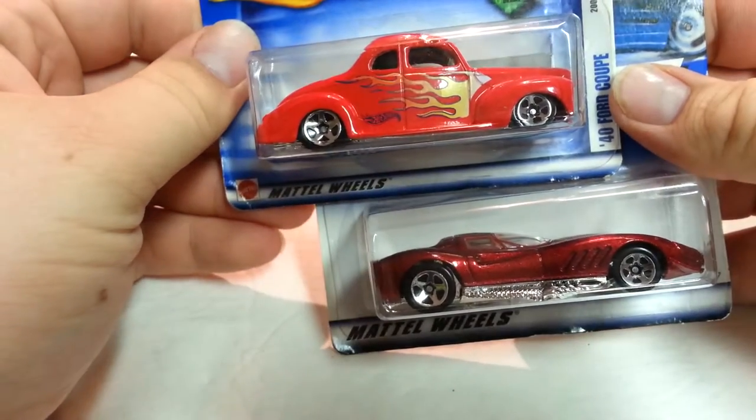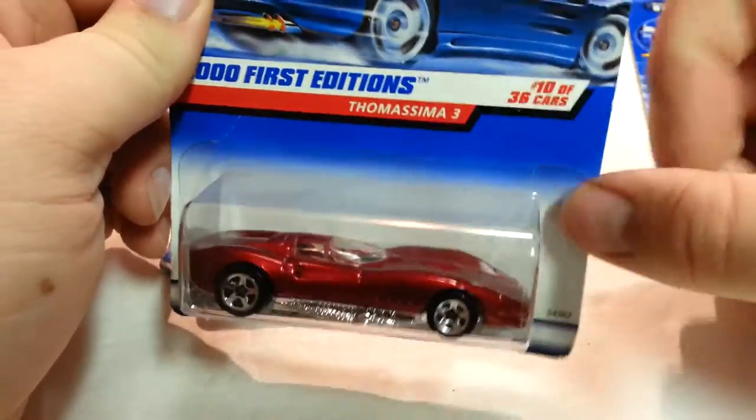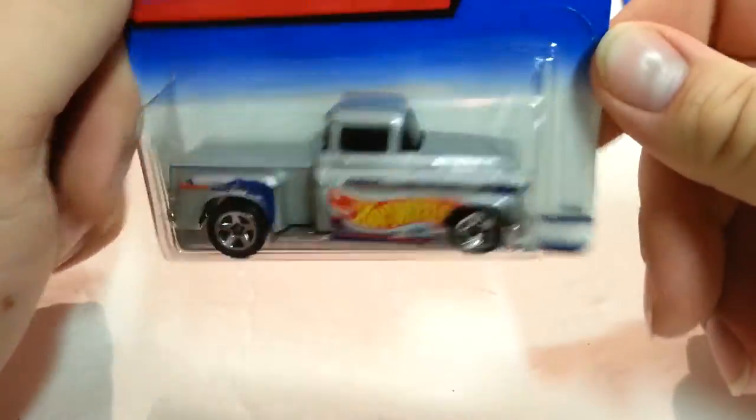A 2002 First Edition '40 Ford Coupe — Thomassema 3 or whatever it might be, a realistic car. I just got these like maybe an hour ago so I didn't look up anything. This is a '56 Flash.